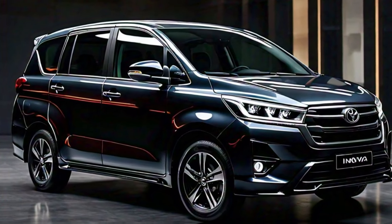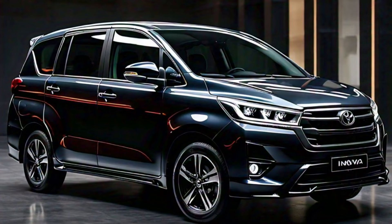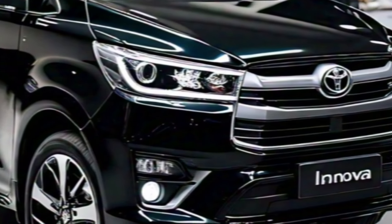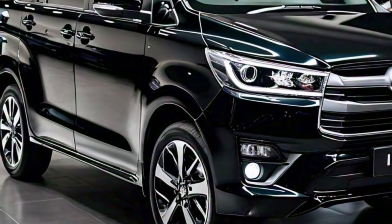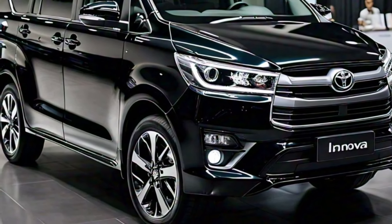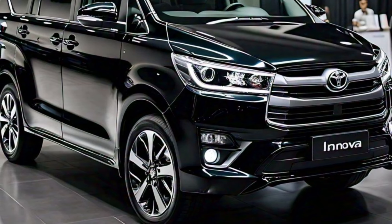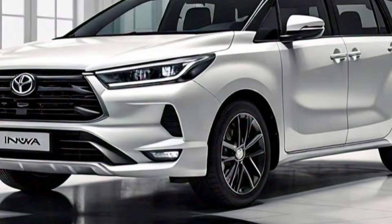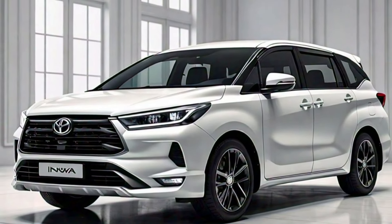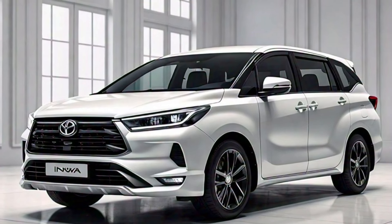The 2024 Toyota Innova looks set to continue the model's legacy of excellence. With its bold new design, focus on comfort and technology, and potential hybrid option, it's definitely an MPV to watch. Thanks for joining us today. If you're interested in learning more about the 2024 Innova, be sure to subscribe to our channel and hit that notification bell so you don't miss any future updates. Let us know in the comments below what features you're most excited about in the new Innova.